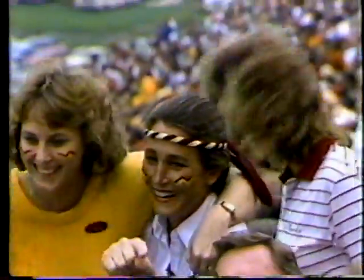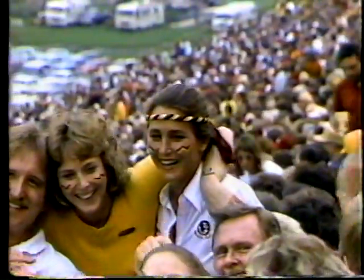War paint on everyone's face here today. How about that for a game face.